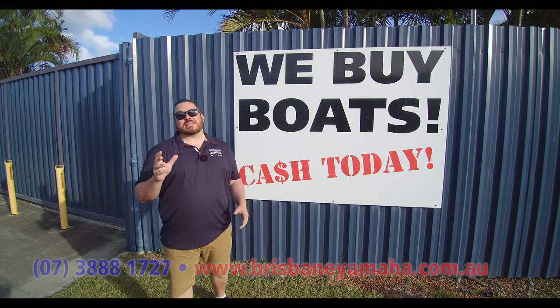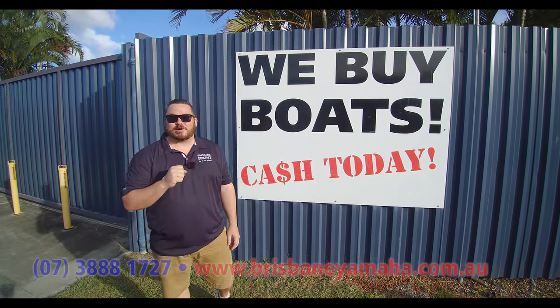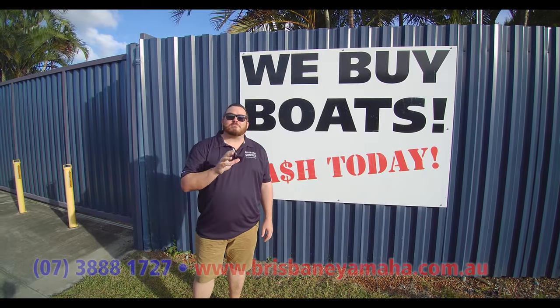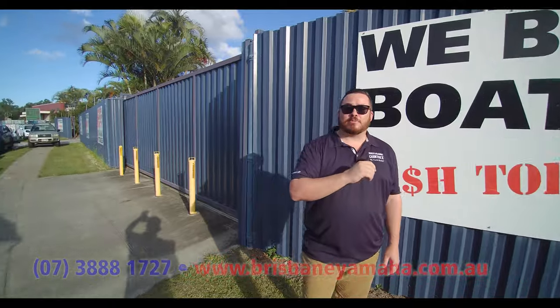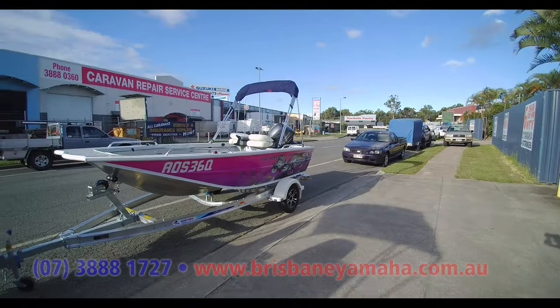Hey guys, the sun's setting on another outstanding day at Brisbane Yamaha. Today we have been flat out with deliveries and new sales. Have a look around Dan — these are just some of the boats that have gone out. We've delivered eight boats today.